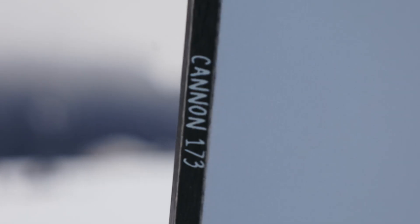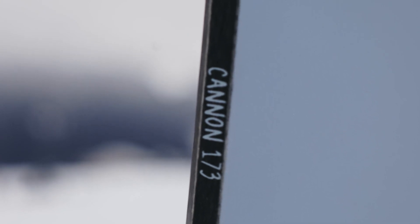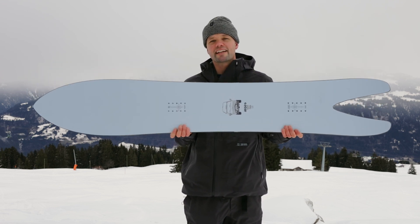It uses FSC-certified wood, and all of our Quiver boards use a water-based ink. We also use recycled steel edges to help reduce our overall impact on the environment. But this board — the cannon — is going to make quite the impact at your local resort.